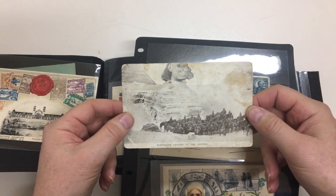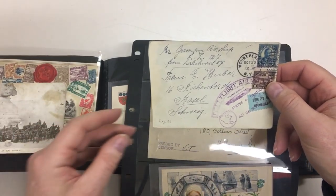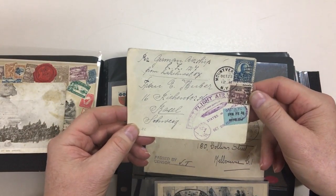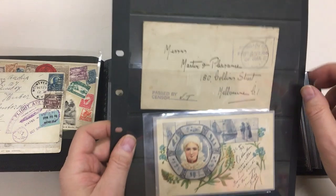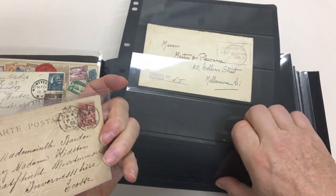Australian Cavalry at the Sphinx, unfortunately badly damaged. United States to Switzerland Zeppelin. It's a beautiful Art Nouveau card, 1902.